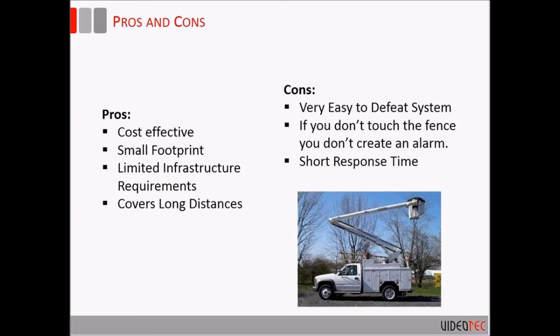The pros of a linear system: they're cost effective and have a very small footprint since they're directly on the perimeter. If there's a sidewalk or public access on your fence line and you can't monitor a large distance off it, this makes for a good first layer. You can then use some volumetric sensors inside the fence line to create a second layer. They also generally cover longer distances — fiber optic technologies all the way down to analog copper systems — and they work very well for smaller sites.